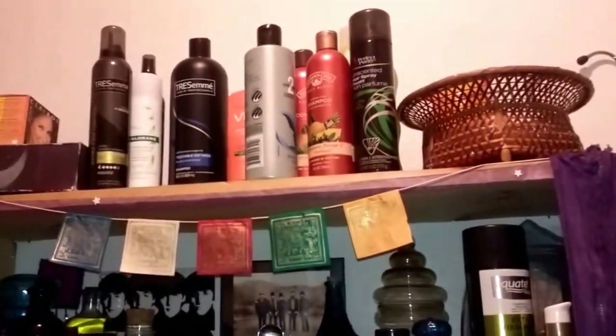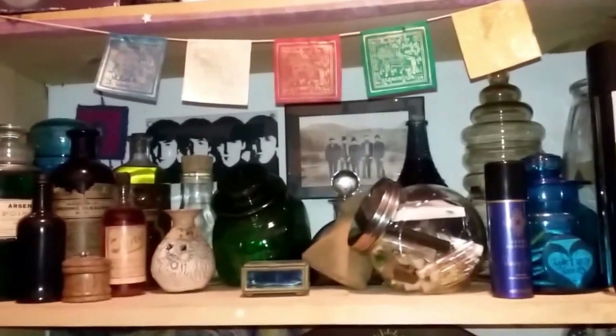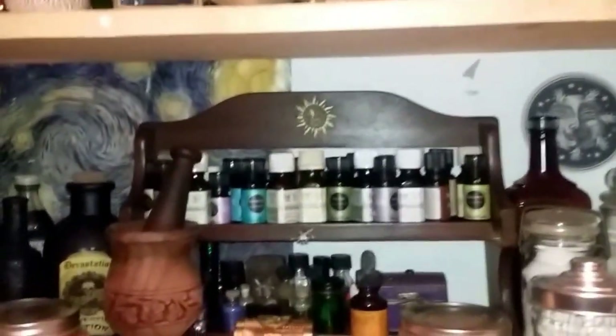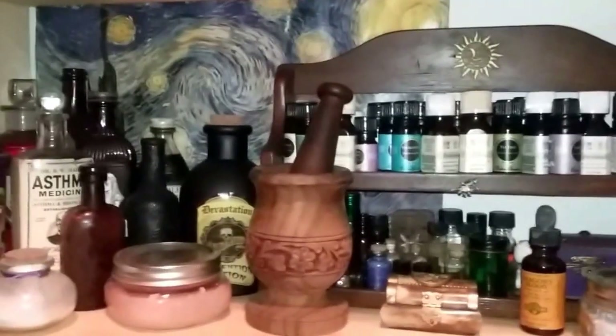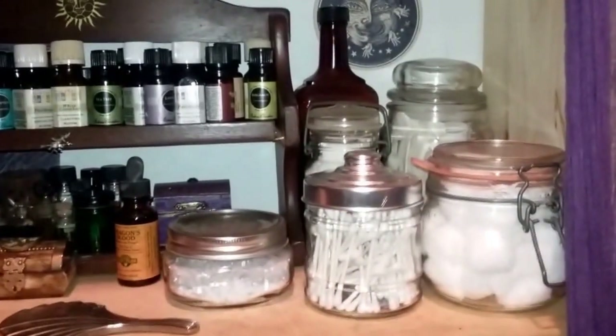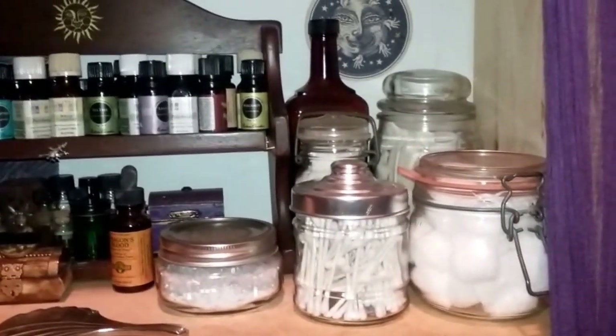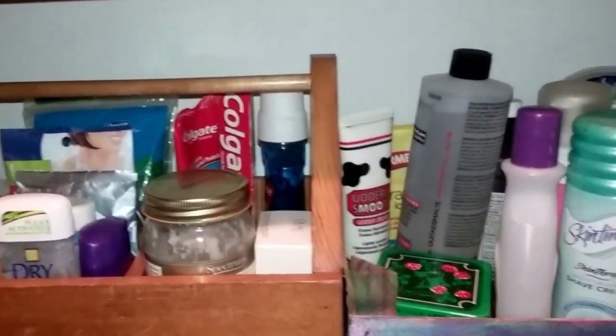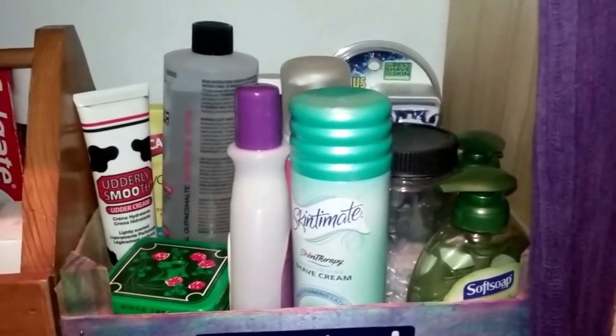Up top there you see some hair care. On the second shelf I have miscellaneous decorative bottles, some perfumes, soaps, and hair care. This third shelf has a lot of my essential oils, many decorative bottles interspersed, some body scrubs, and some first aid things like cotton swabs, balls, and band-aids. This shelf here has various lotions.